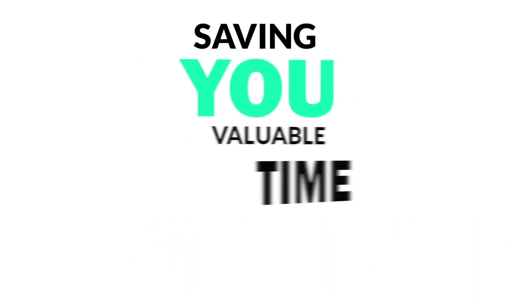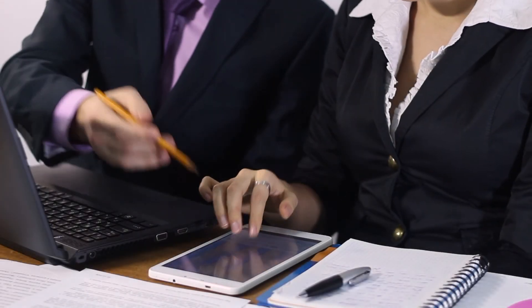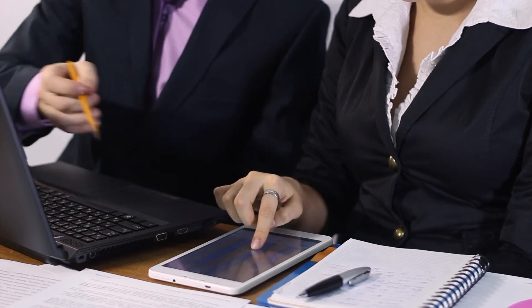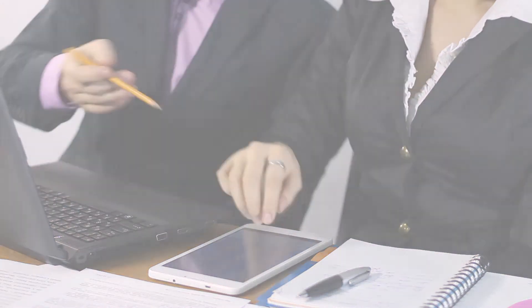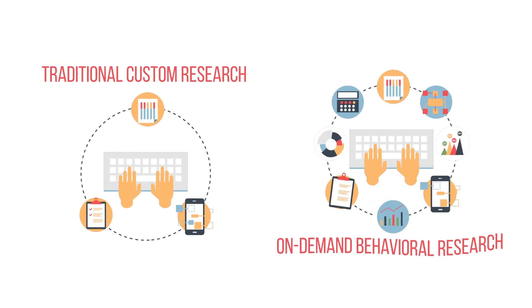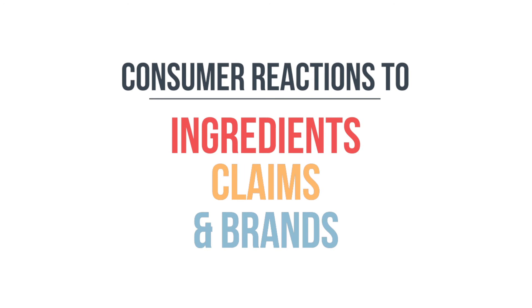Saving you valuable time and expensive reports. In the InsightsNow App Store platform, you can quickly and easily get access to insights whenever and wherever you need. Compared to traditional custom research, on-demand behavioral research yields value-added insights by combining your proprietary, custom results with our preloaded repository of behavioral KPIs, such as consumer reactions to ingredients, claims, and brands.